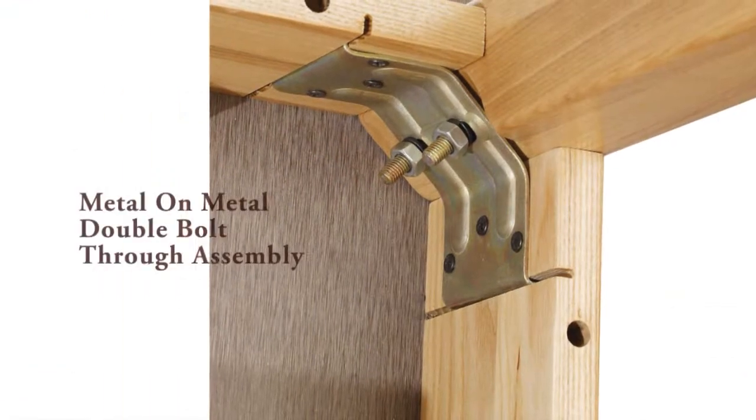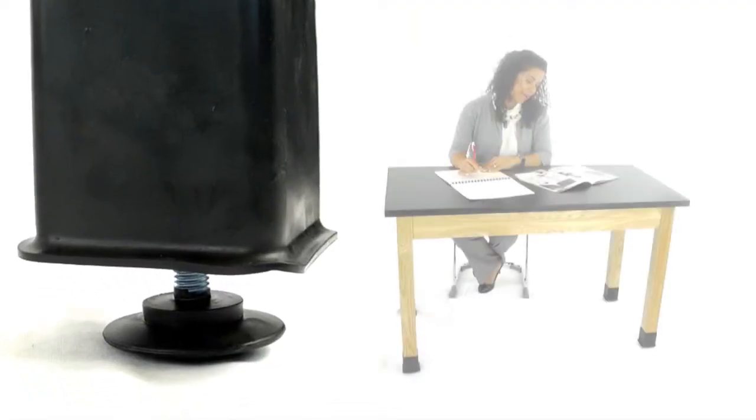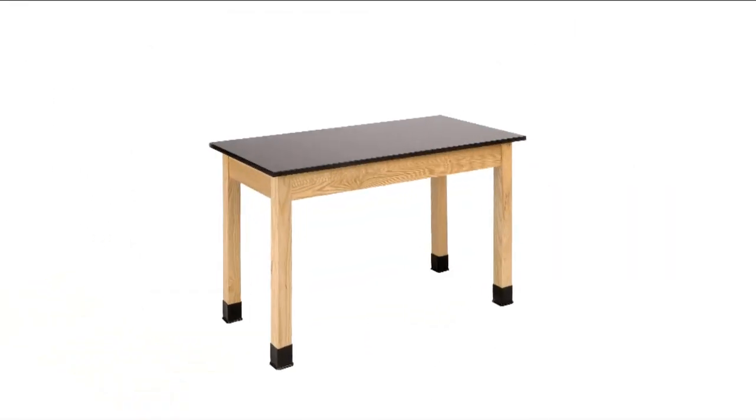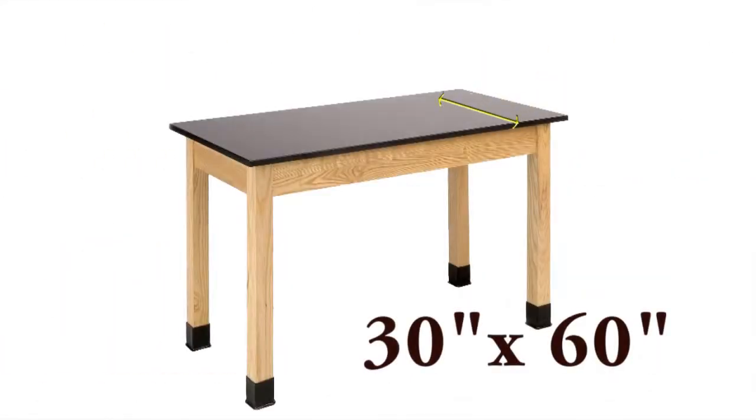Legs attach with metal-on-metal double bolt-through assembly and feature adjustable floor glides for accurate leveling. Rubber liquid-protecting boots come standard.